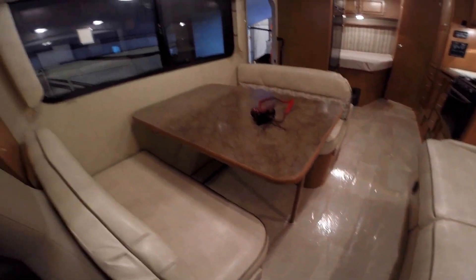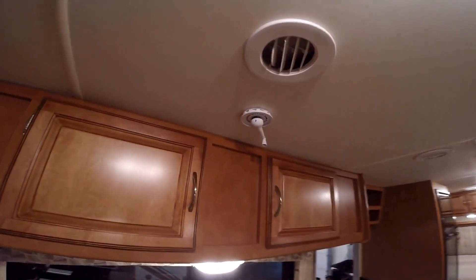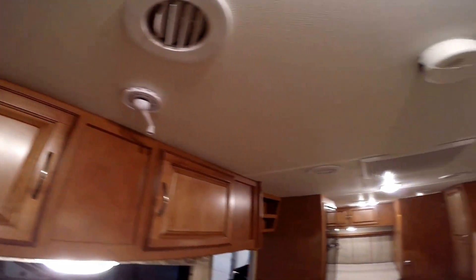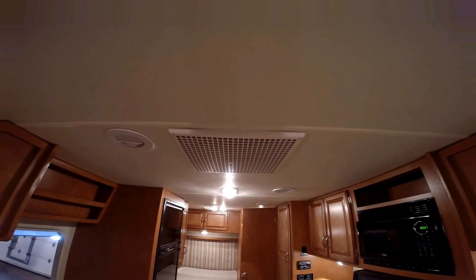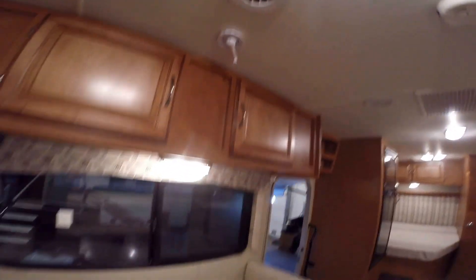The couch goes into a bed — you can see those seat belts in it as well. Then you've got the table, that goes into a bed too. Storage right up above it. And then you've got a TV antenna. One thing that Winnebago does is they give you an air conditioner, and it's also ducted AC, so it spreads that cold air throughout the coach for you.